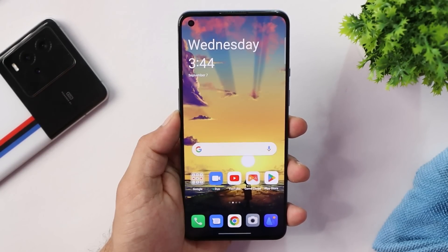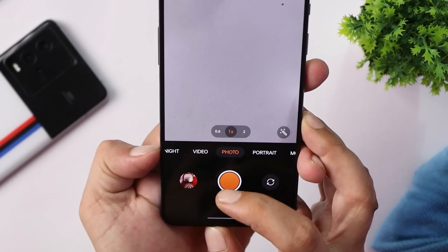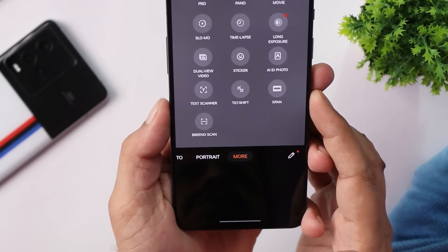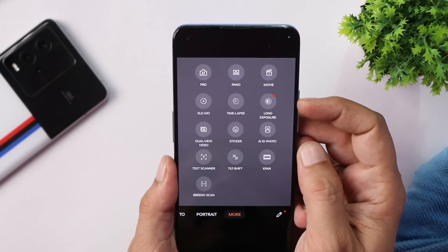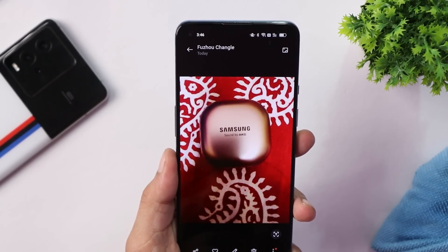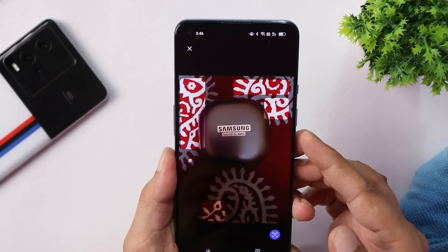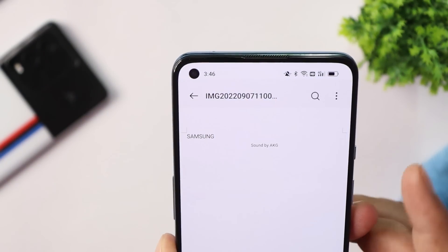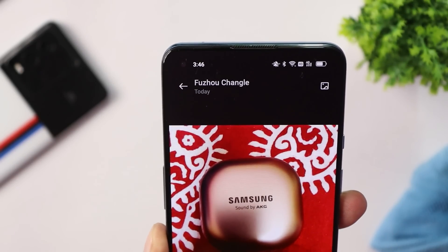They have fixed some camera-related issues where the application used to crash when opening photos directly from the camera, but only when cloud sync was enabled. In the camera now we get almost everything — text scanner, dual video mode, long exposure. On OxygenOS 12.1 the text scanner wasn't working, but on this build there are no issues: once you click an image, the device automatically identifies the text and you can export it.